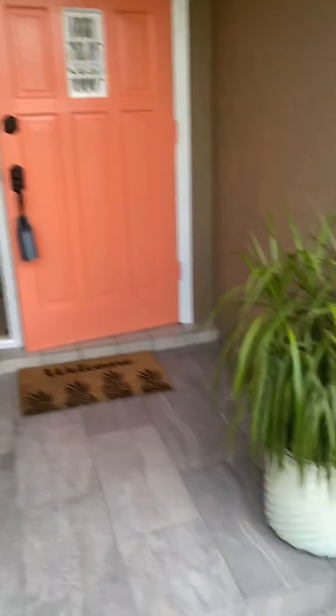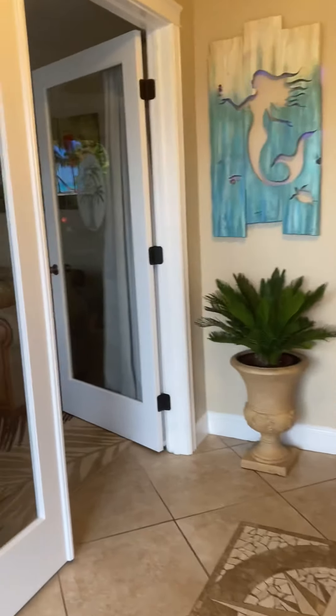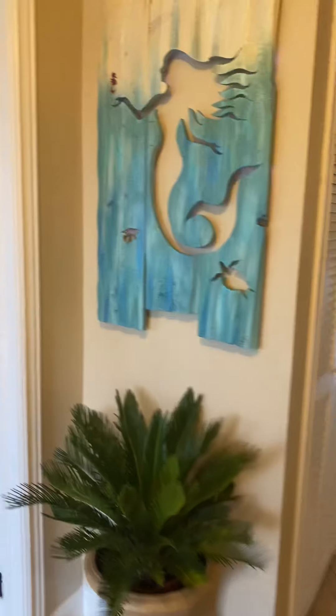1107 Southeast 16th Street. Nice neighborhood. This is not in a flood zone. We'll step up here into the front entry — this is looking in.